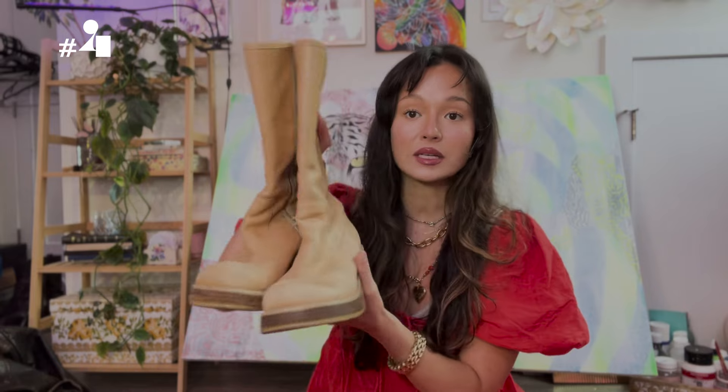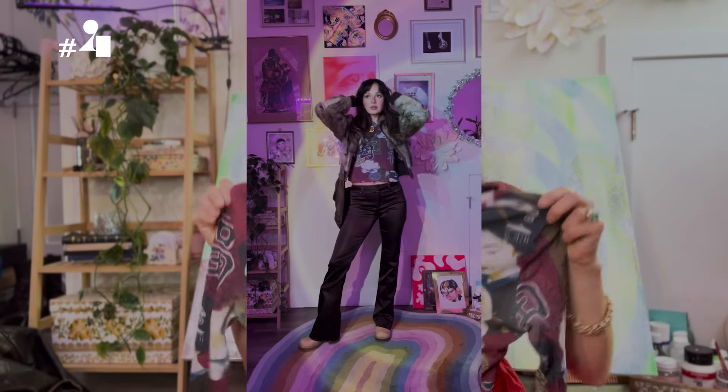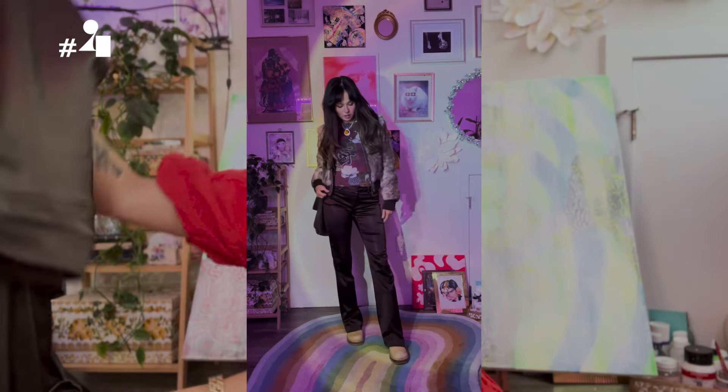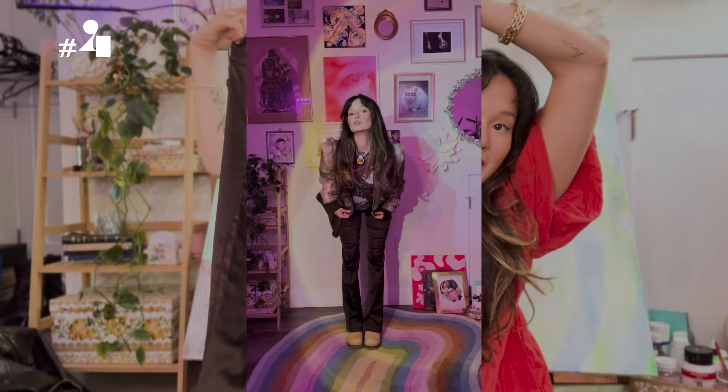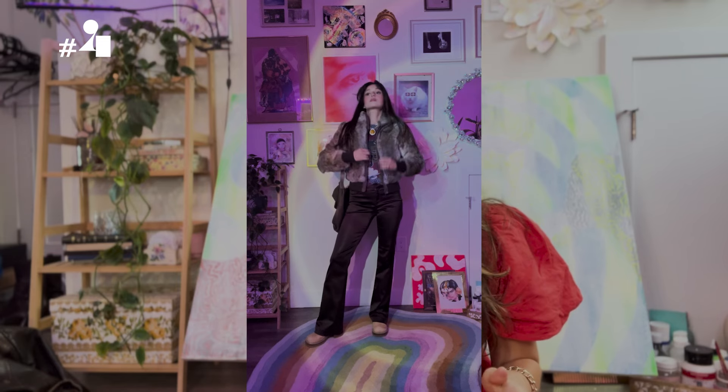The next outfit is all thrifted. Starting with this Williams Leather fur jacket in perfect condition — I'm obsessed. Then these vintage Candies boots that give a 70s vibe. A City Miss Paris shirt that's perfect for fall with great colors. And these Cachet pants — they feel like satin and they're bell bottoms. The necklace is also thrifted. I love this outfit so much — it really gives that 70s vintage vibe.